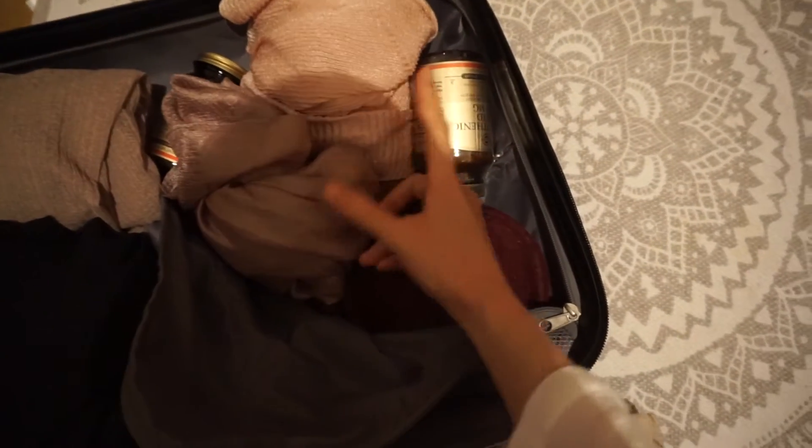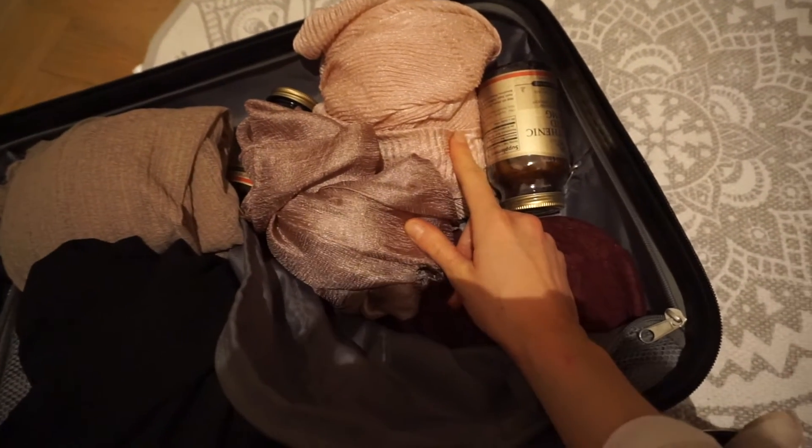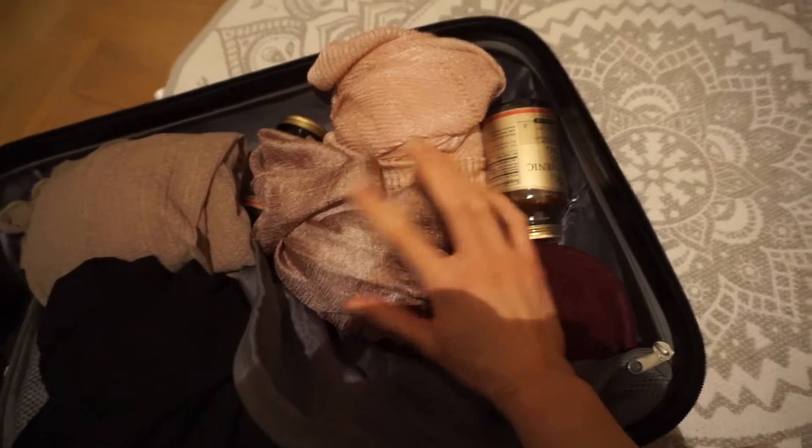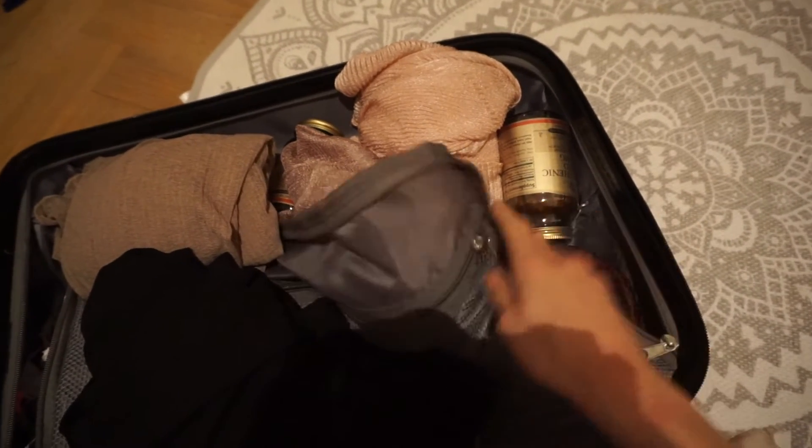I actually have two more scarves — these two are in silk. They are really nice, I love them so much. They are so lightweight and very good quality.